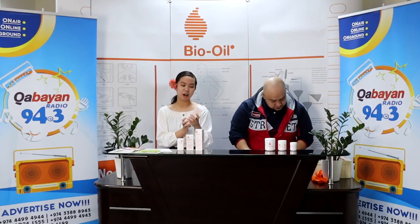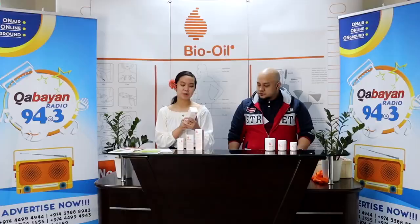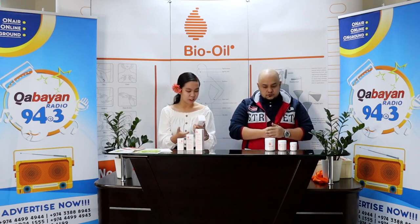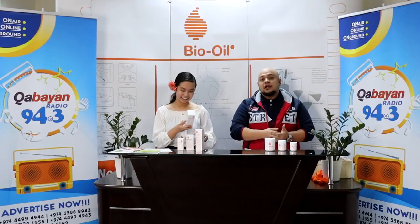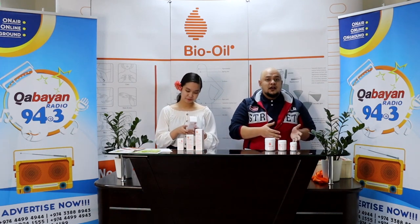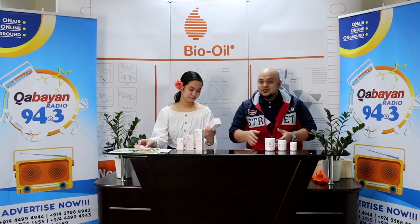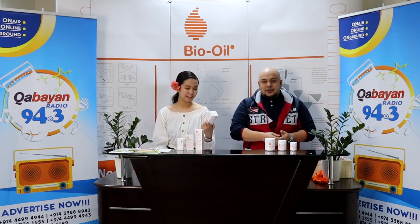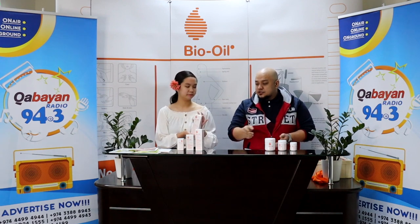BioOil — there are only two types of weather here. It's just very, very hot and very, very cold. Now I'm holding the 200ml box, the BioOil skincare oil. It says here it's a world's specialist skincare oil. So it can help improve scars, stretch marks, and uneven skin tone, which we can really relate to — most especially here when you have to be outside. If your work requires you to be outside all the time, most especially in sales, you'll have tan lines. If you want to even them out, we suggest you use this to even out your skin tone.